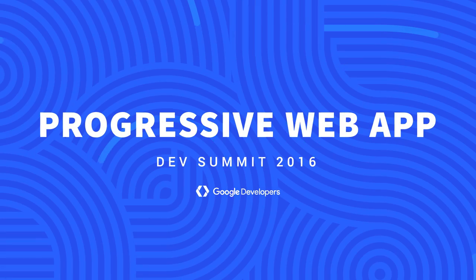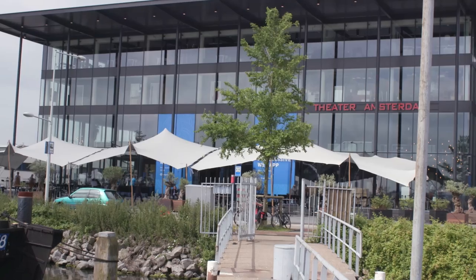Hey folks, welcome back to the Progressive Web App Summit. I'm Rob Dodson. We're here in beautiful, sunny Amsterdam today. I'm joined with Andrew Mori. He is the director of engineering at Konka, a Nigerian e-commerce company that just gave a talk here at the summit. One of the things you really focused on in your talk is cost of data in emerging markets. How is that different if you're in a place like Nigeria or India versus Western markets?